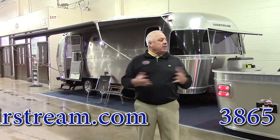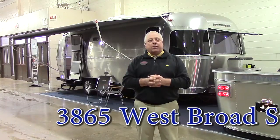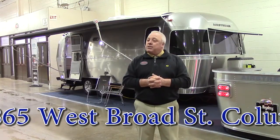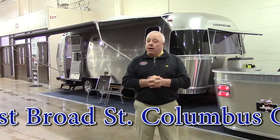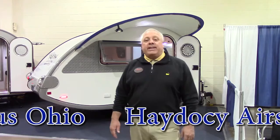We want you to just come down, spend some time, talk a little bit about recreational vehicles. Just about summer. We're ready. I hope you're ready. Come on down. Welcome to the 35th Annual Boat and RV Show.